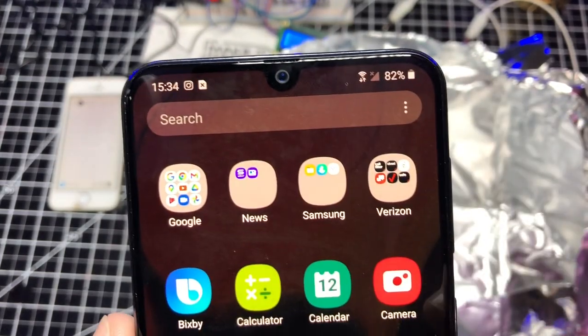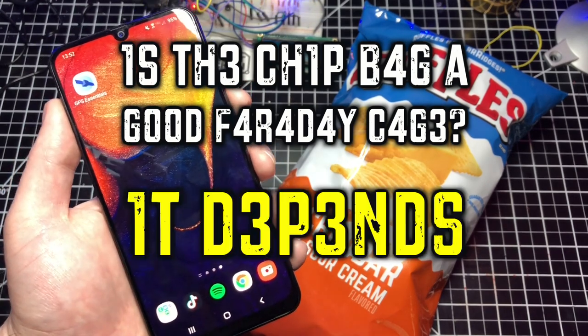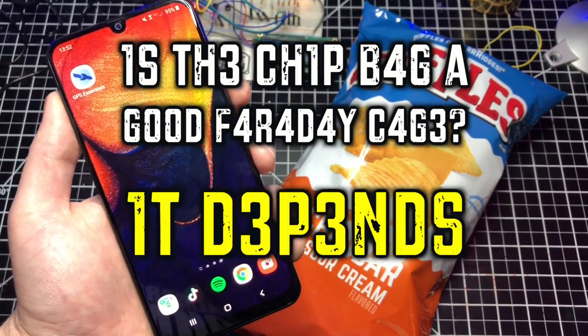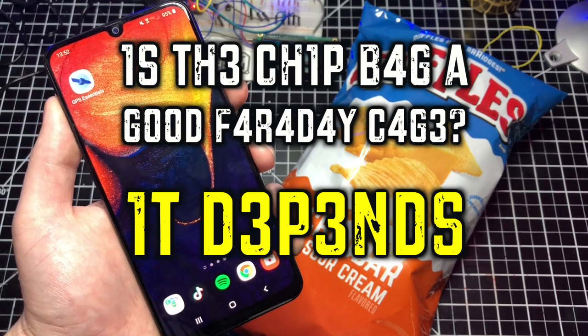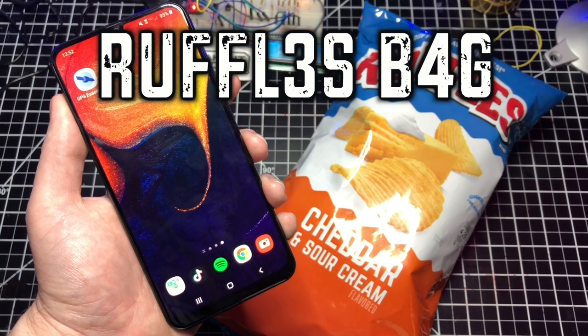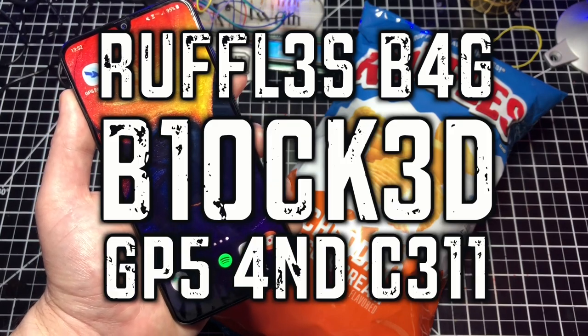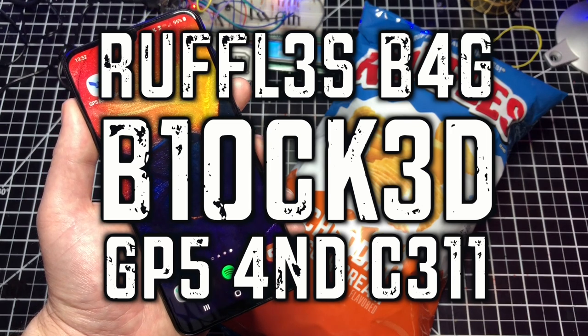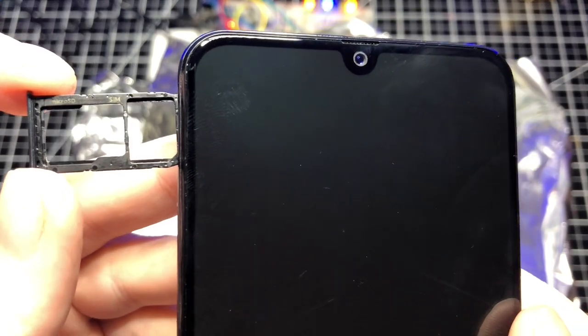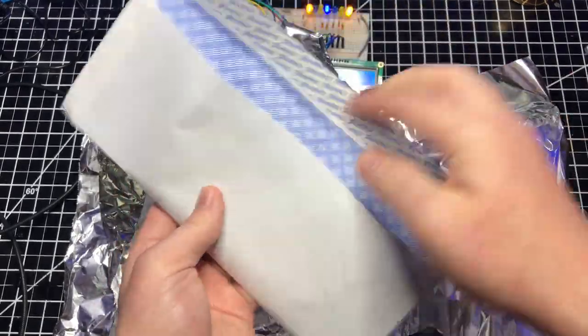So is the chip bag a good Faraday cage? I would say it depends. There are so many manufacturers of chip bags that it would be almost impossible to treat them all equally. However, this Ruffles bag was able to block both the GPS and cell phone radios, just not the Wi-Fi radios. Maybe another type of chip bag would be better, but it also might be worse. Chip bags were not meant to be Faraday cages, so if you're looking for that type of thing, I would suggest purchasing a proper Faraday cage from Amazon — I have linked some in the description.